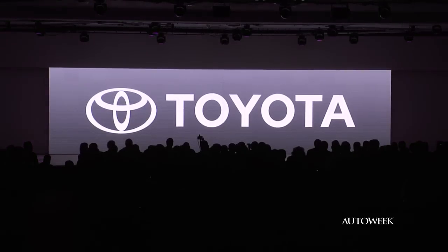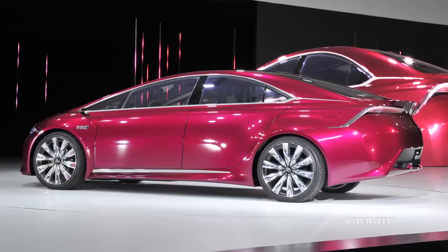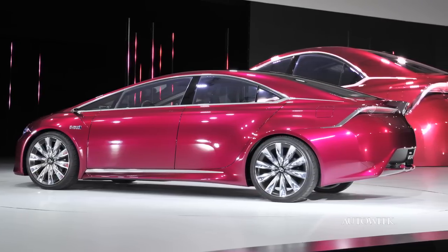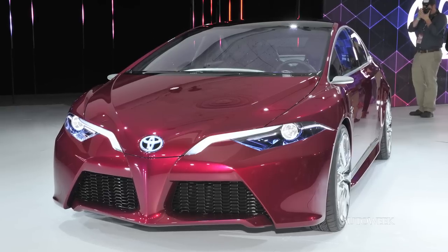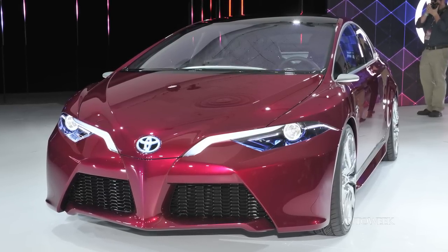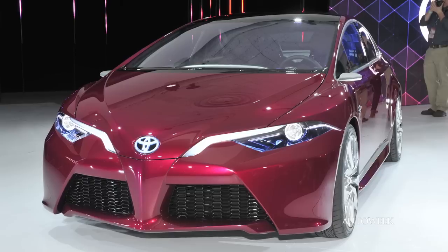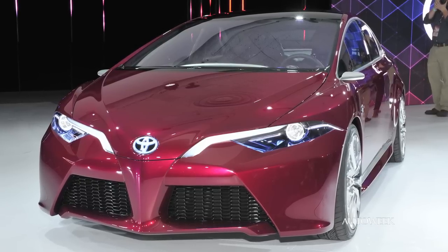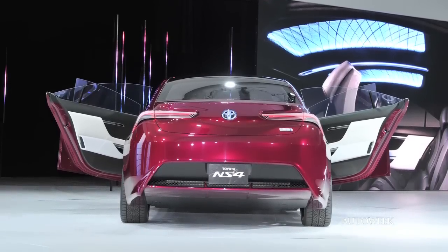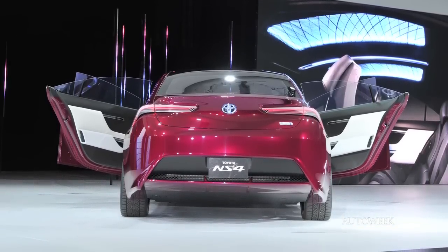Finally, we believe we've seen a bit of the future of the Toyota Prius with the NS4 concept. The plug-in hybrid uses Toyota's next-generation powertrain, meaning it's possible there's a lithium-ion battery pack for greater range and less weight. Other components are re-engineered to be smaller and lighter. Overall, the NS4 is wider and not as tall as the Prius, which gives it a bit of sex appeal.